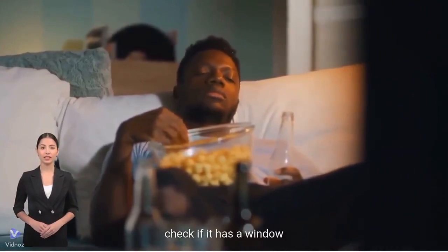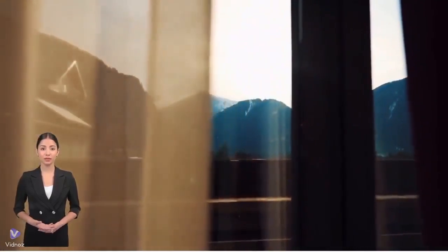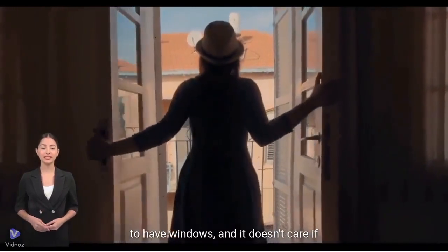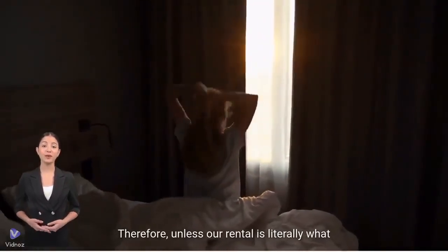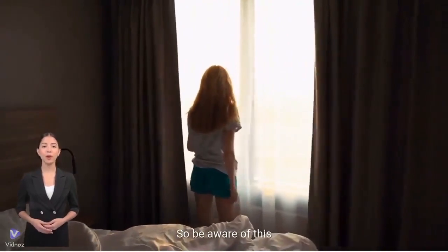Check if the room has a window. You must know how boring and uncomfortable it can be to stay in a room without a window. Airbnb doesn't require all rooms in its listings to have windows, and it doesn't care if local laws do. Therefore, unless our rental is literally what is shown in the listing, we will not get any money back. So be aware of this.